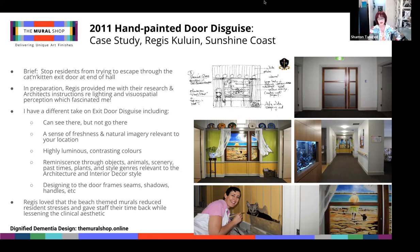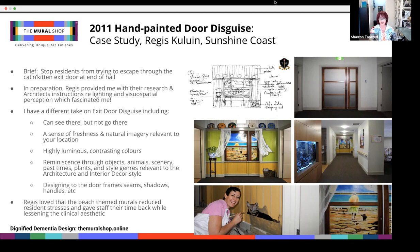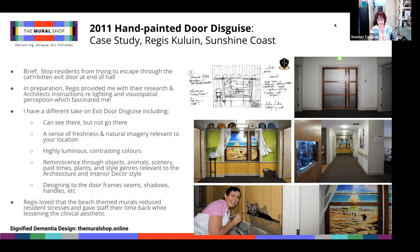The brief was to stop residents from trying to escape through the exit door at the end of the hall. In preparation, Regis provided their research on visuo-spatial perception, and their architect advised on lighting and door safety — I was hooked because this all fascinated me. Over the years, through lots of experience on what gets results, I've developed a unique take on exit door disguise: residents should feel okay that they can see there but not go there; there should be a sense of freshness and natural imagery relevant to your location, and green's a great colour for this. I use highly luminous contrast in colours — for instance, the 70 percentile difference — but more often I'll use a squint test to check.